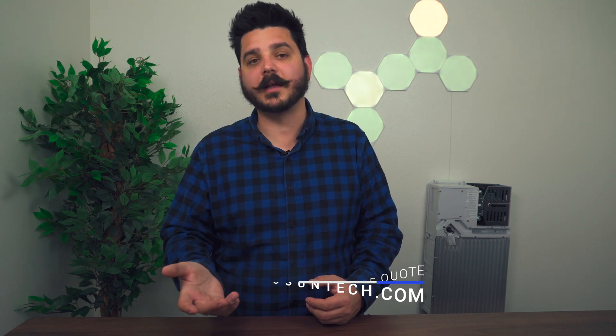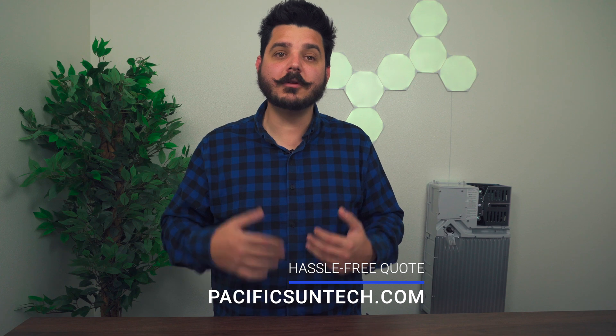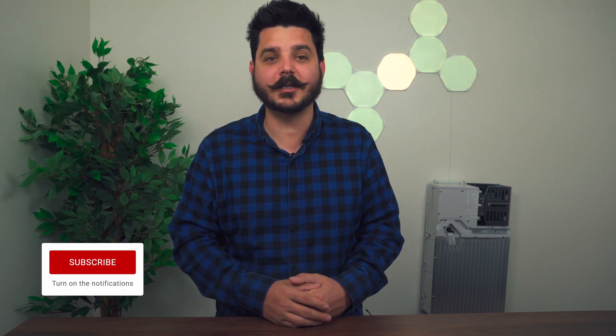The best way to figure out which solution is right for your home is to request a hassle-free quote from our website and let us build you two systems around your exact needs and wants. We can discuss your plans for your home over the next ten years, because both manufacturers are great — but depending on your needs and wants, one may actually be better than the other. Please subscribe to our channel, give this video a thumbs up, and share it with friends and family who may be considering solar or battery backup. Thanks for watching. Until next time.